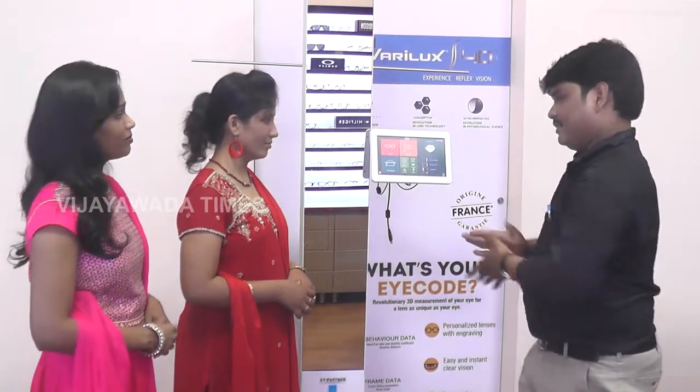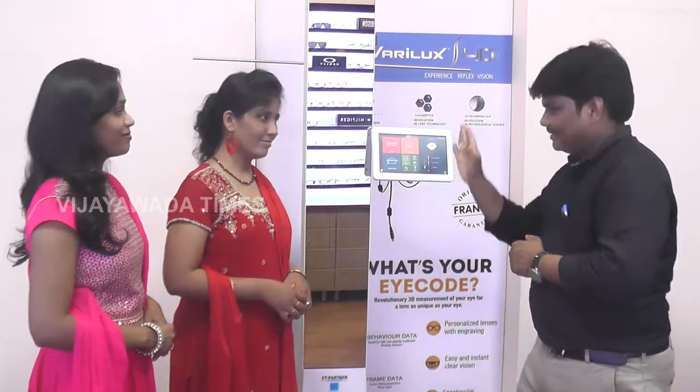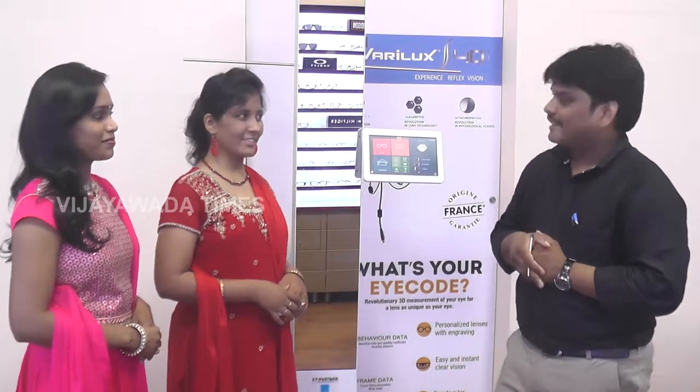So this is the progressive lens measurement instrument. Frame selection, demo lenses — everything can be done with this progressive machine. So my suggestion is: in order to avoid the effects on eyesight, it is better to take prevention and care and protect your eyes.